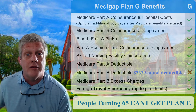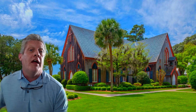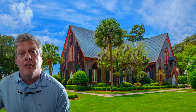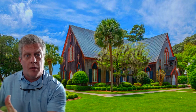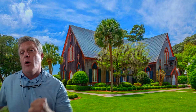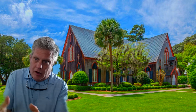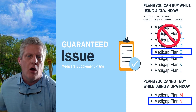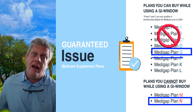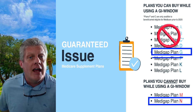But remember what I told you about Plan F — before January 1st of 2020, it was the Medicare supplement that all those sick people leaving their Advantage plans went to, or those who lost their retiree coverage, or went on an Advantage plan at 65 and eight months later found out they had COPD. They have 12 months to get into a Medicare supplement with no health questions asked. So instead of Plan F, it's now Plan G that must accept those sick people.